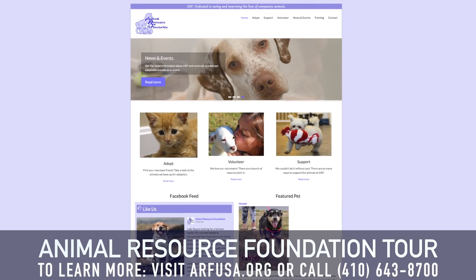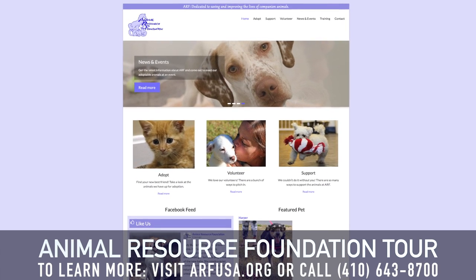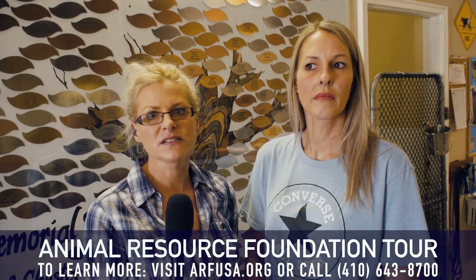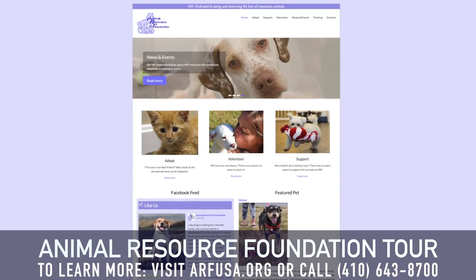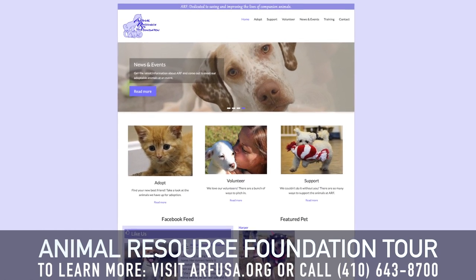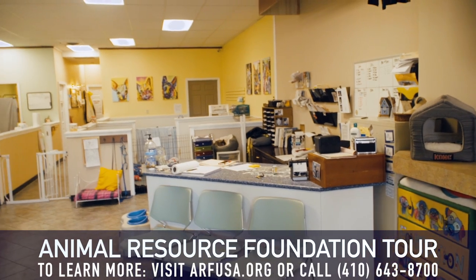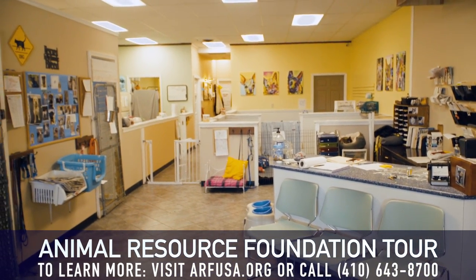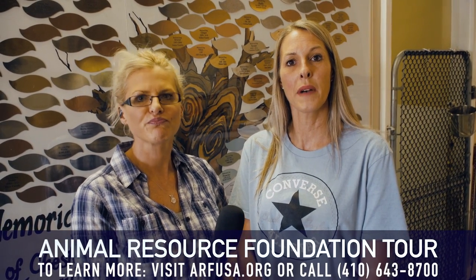Please visit our website for all our upcoming events. We really appreciate all the support. Keep in mind that there are many dogs and cats in foster care, so please go to the website at ARFUSA.org and check it out. We are always looking for volunteers to help. Please come in, fill out one of our volunteer applications. You can go online, you can come in and visit, and find out anything that you need to about all our adoptable pets.